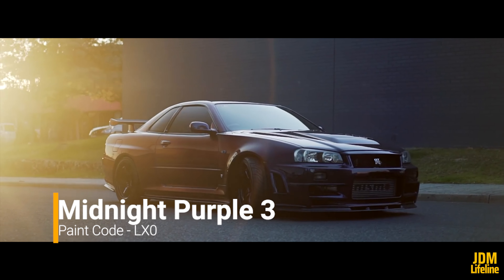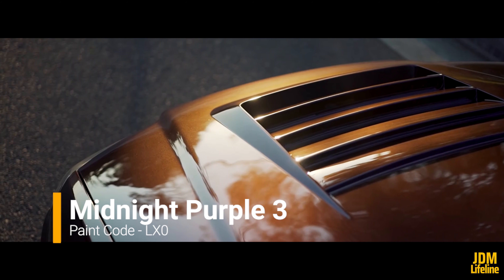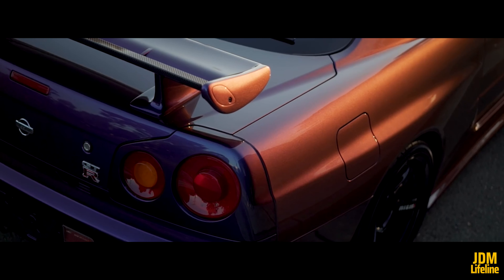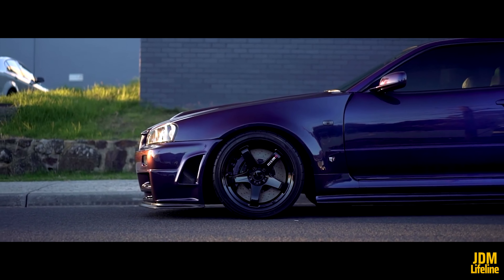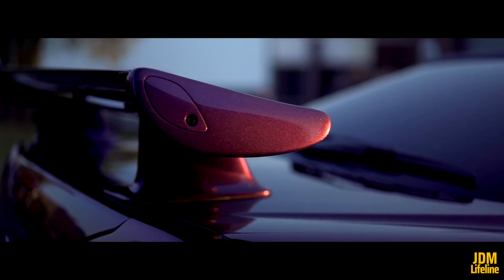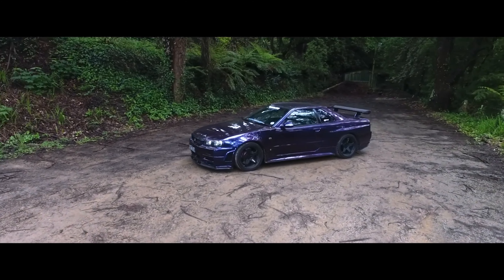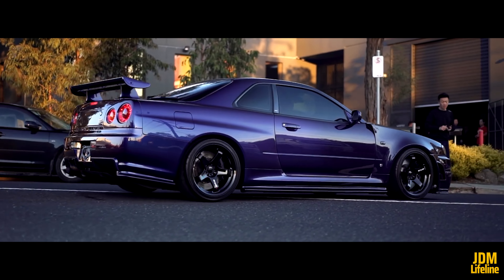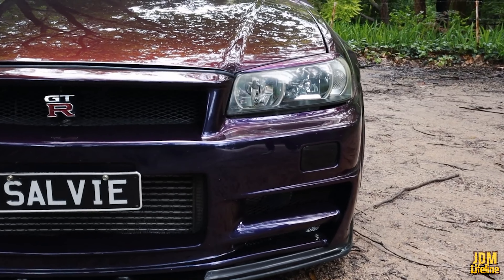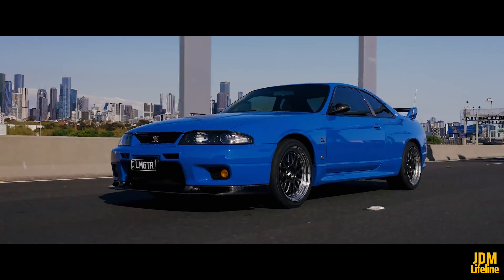Number 4: Midnight Purple 3, paint code designation LX0. The Midnight Purple 3 is a multi-shade color with more blue pearl on it. This has been a special color as it looks fantastic and timeless. It replicates the colors of the galaxy in one paint. About less than 300 Skyline GT-Rs were painted in this color from factory. And to make it more exclusive, only two Zed-tune R34 GTRs are painted in this color as of today.